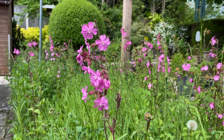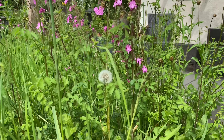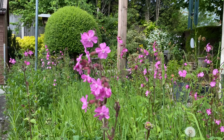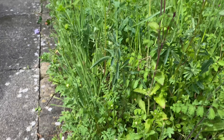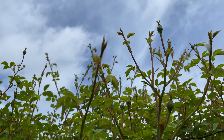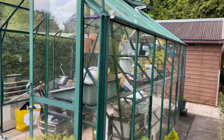The meadow is looking absolutely gorgeous — idyllic. We do leave the dandelions because the bees still love the yellow flowers, so we tend to leave the dandelions in the meadow. The rose over here is probably going to flower very soon — you can see some buds — so that will flower very soon.